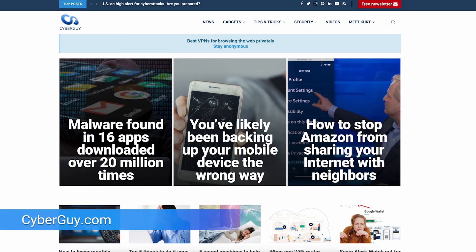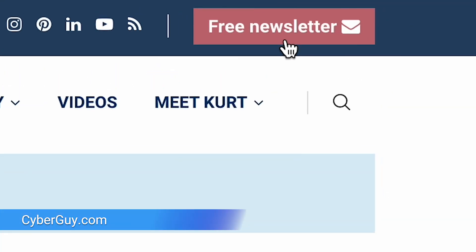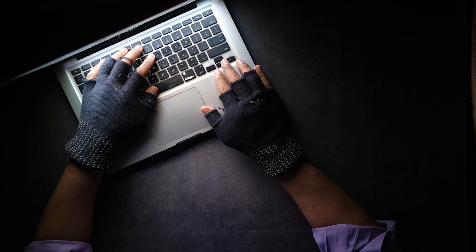Ever opened your inbox and found spam emails that seem to be from you? I'm Griffith, Cyberguy. Follow me at cyberguy.com where my newsletter is free. Now, don't worry — you're not going crazy and your account has not necessarily been hacked. This is actually a common trick spammers use called email spoofing.